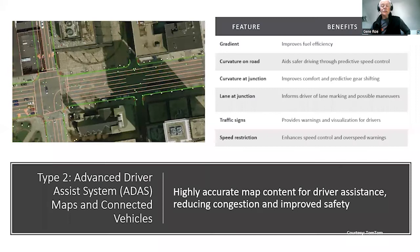Next up the ladder, in terms of sophistication, accuracy, and detail, are the maps being used today in advanced driver assist systems and connected vehicles. No one is claiming these maps have the level of detail required to support fully autonomous driving.